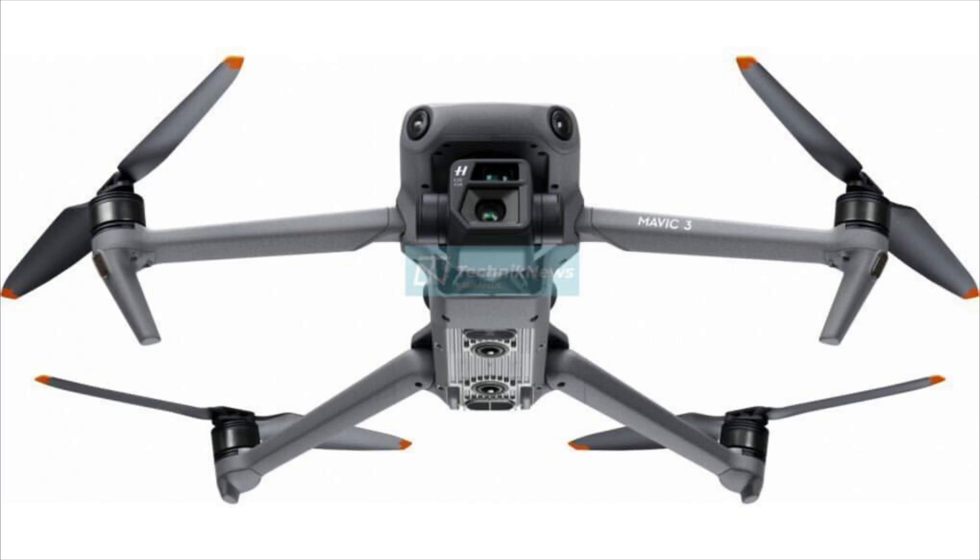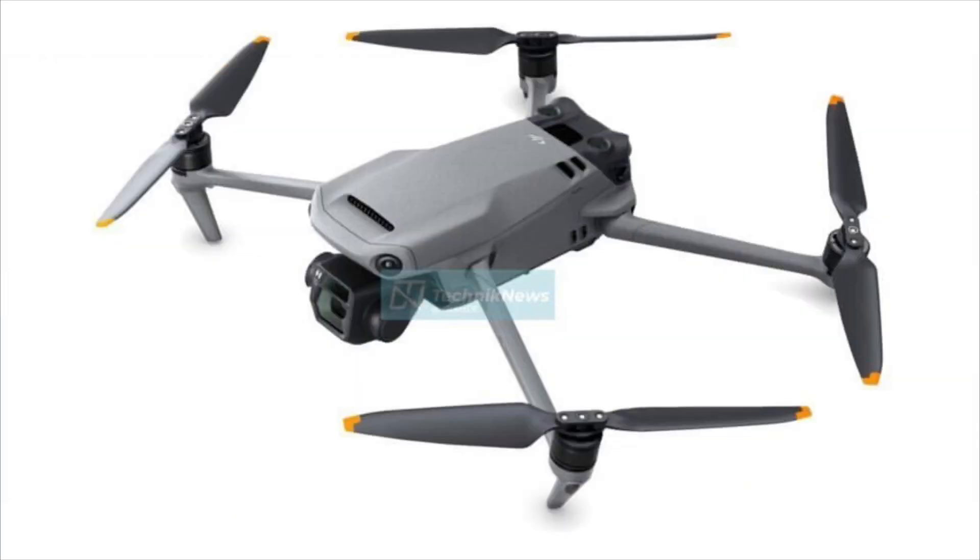First thing we see is the color — a nice gray tone, quite similar to what we have on the Air 2S — with orange props. Looking at the under panel of the drone, we can see the heat sink, two very big optical flow sensors, some infrared sensors at the back, and an LED light on the bottom. We also see the dual camera setup: on top is a half-inch sensor telephoto camera, and on the bottom is the main wide-angle lens with a micro four-thirds sensor at 20 megapixels — basically twice the size of the one-inch sensor from the original Mavic 2 Pro.